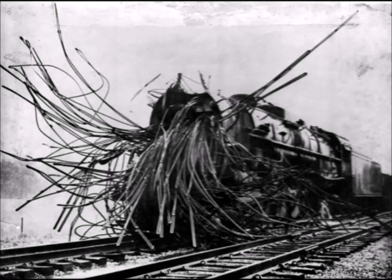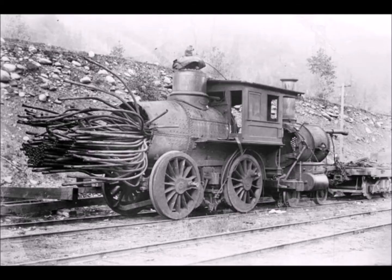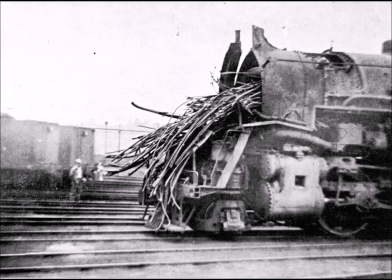Boiler explosions generally fell into two categories. The first is the breakage of the boiler barrel itself, through weakness, damage, or excessive internal pressure, resulting in sudden discharge of steam over a wide area.